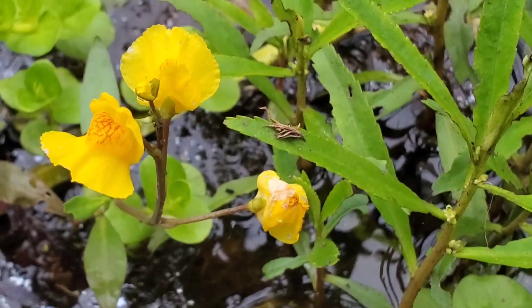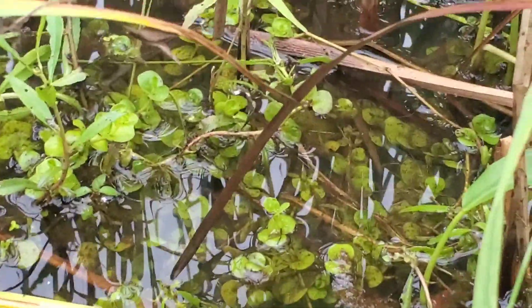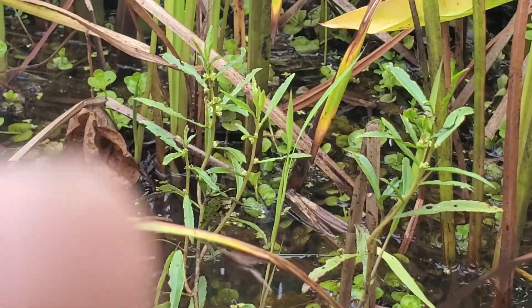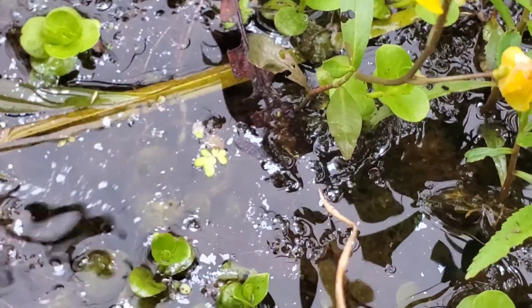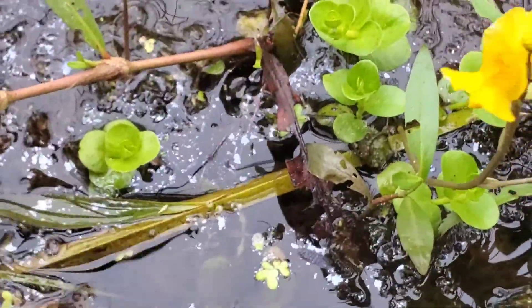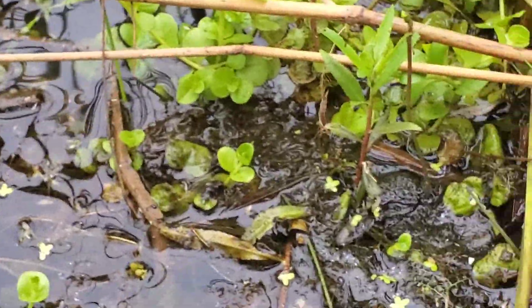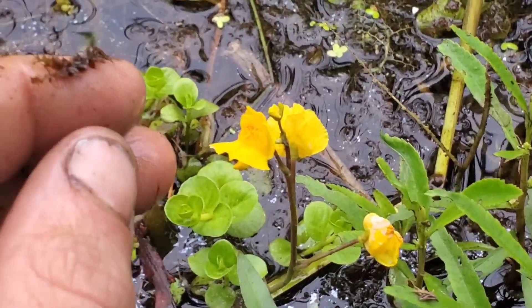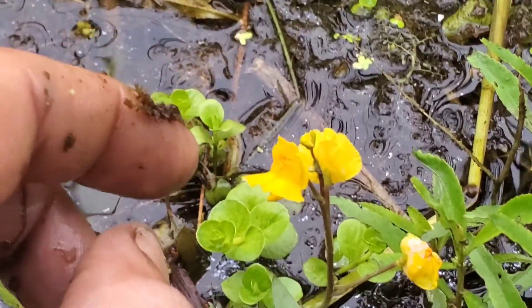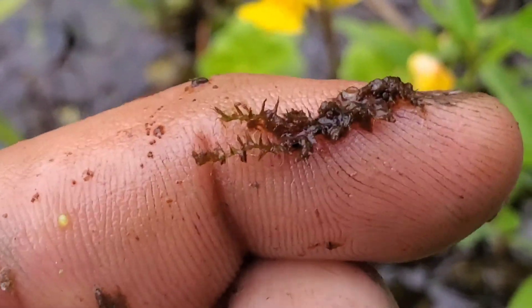This is a Utricularia. The utricularias are a really neat group of plants because they're carnivorous - or possibly omnivorous, there's some debate. In their root systems they have modified leaves with a bunch of little bladder traps surrounded by hairs at the edges. When a little organism swims by, it triggers those hairs, opening what I think are sodium channels, causing the trap to snap open and create a vacuum effect - sucking in whatever just swam by. It's one of the fastest things in nature.